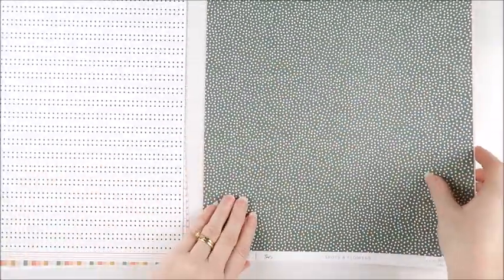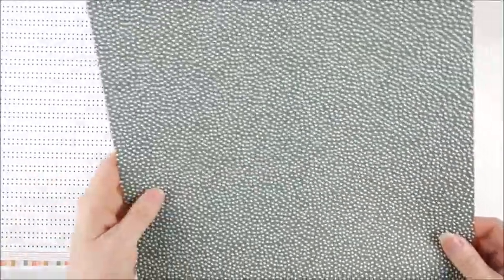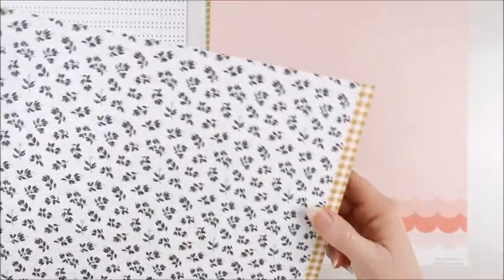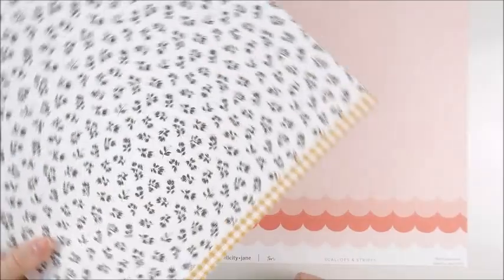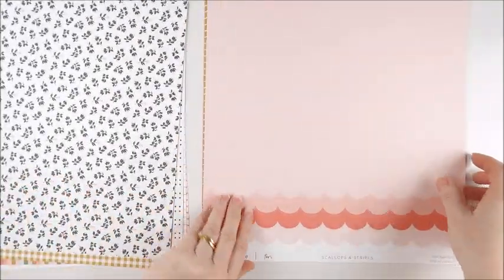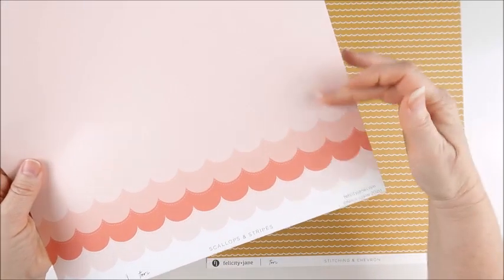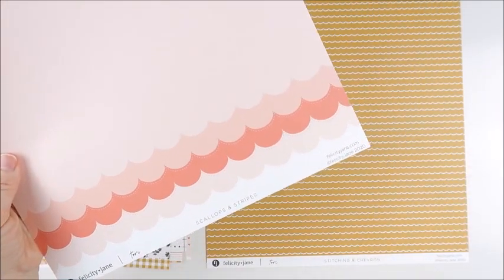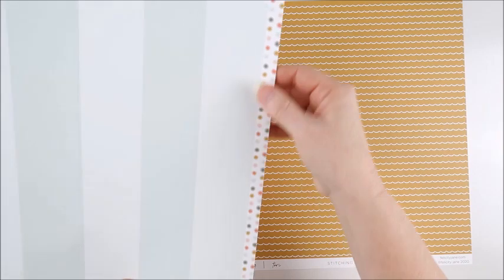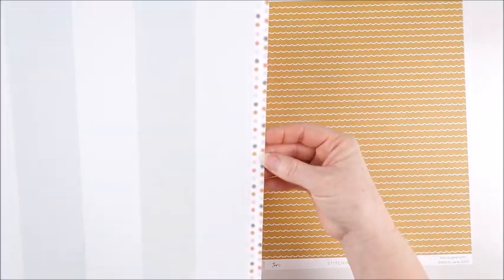Next up we have the spots paper — really liking this green. On the reverse are gorgeous flowers with that mustard branding strip in a gingham pattern down the edge. I can see me using those together on a layout because I just love them. Next up we have this really pretty scallops paper in different shades of that pinky color. On the reverse are stripes in that beautiful minty blue color, and down the branding strip is that confetti pattern.